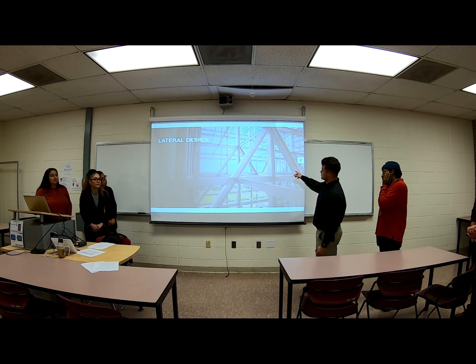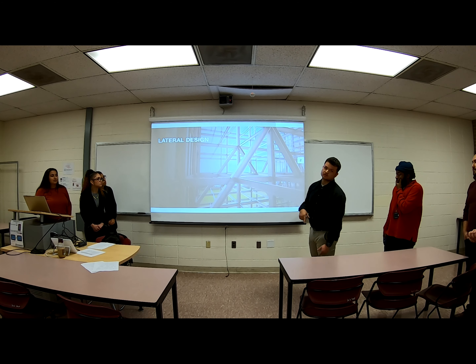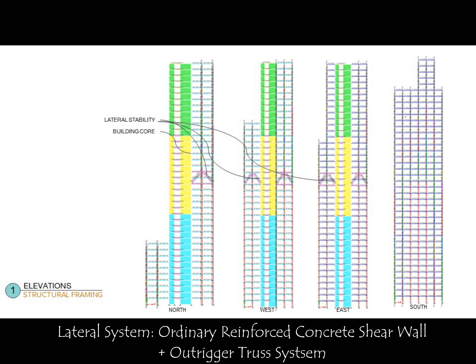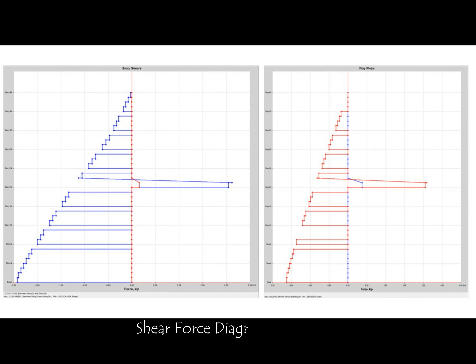As you can see, these are the trusses that go from the 20th story to story 22. This is just a brief image of the north corridor, west corridor, east corridor, and south corridors.